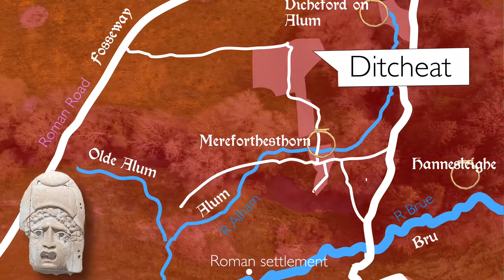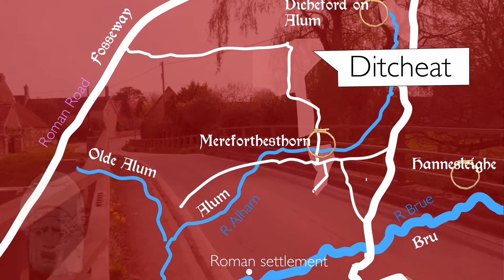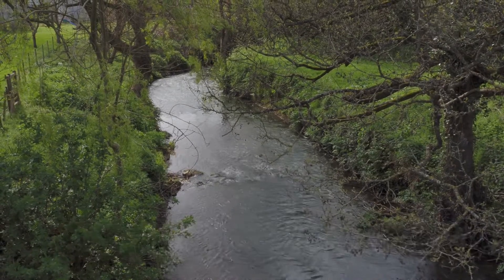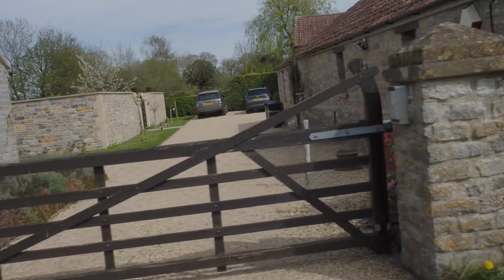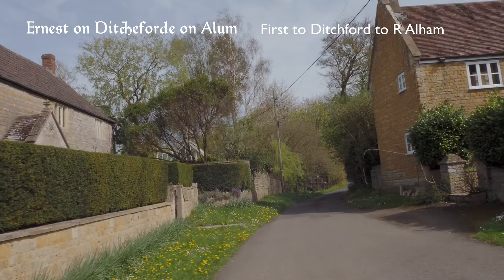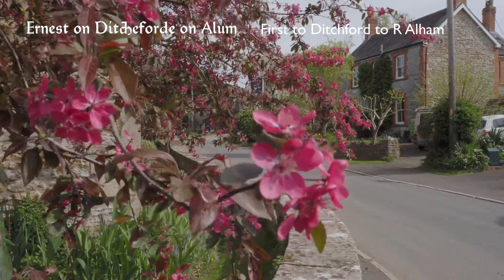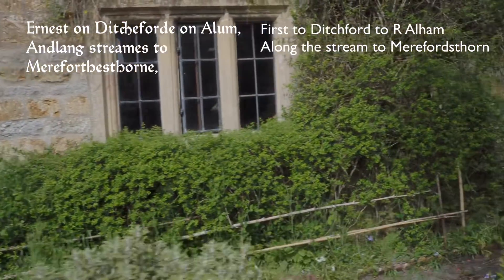Old English charters only really show the boundaries of the place and never really talk about what's inside a settlement, but it's our oldest record of what the ancestors of the country actually thought about the landscape. It says: 'Arest on Ditches Forda on Alam' — the River Alam and Ditches Forda, which means 'the ford of the ditch.'